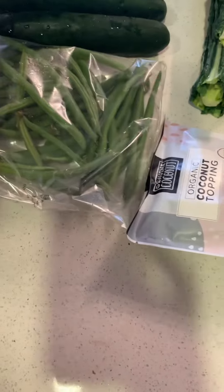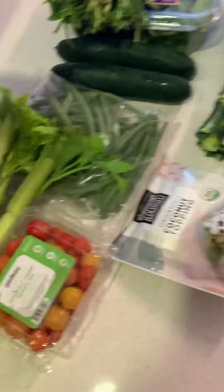Organic coconut topping — that's going to go on top of my smoothie. I can't wait, because I cannot cut up a coconut myself. Some organic celery for my juice, and these little tomatoes — they're going to get blistered in front of an omelette. So good.